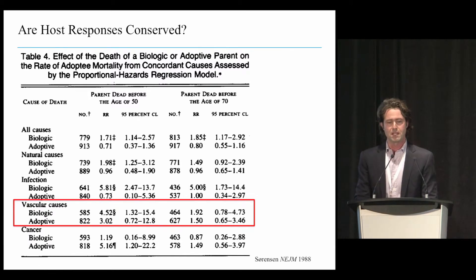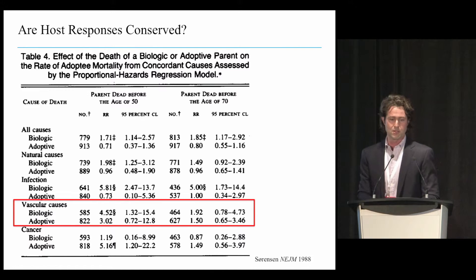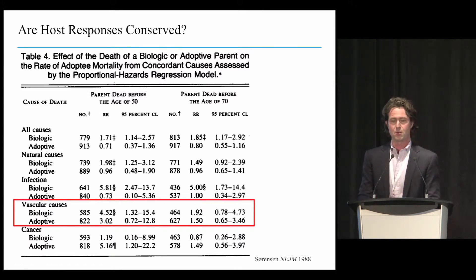As a control for these analyses, we can see that for vascular causes—if you had a biological parent who died before the age of 50, in what we think of as the family history for complex trait genetics-based genetic risk of coronary disease—there is a high risk of death. But if you move to older populations, or to adoptive parents, there doesn't seem to be as much of a significant association.